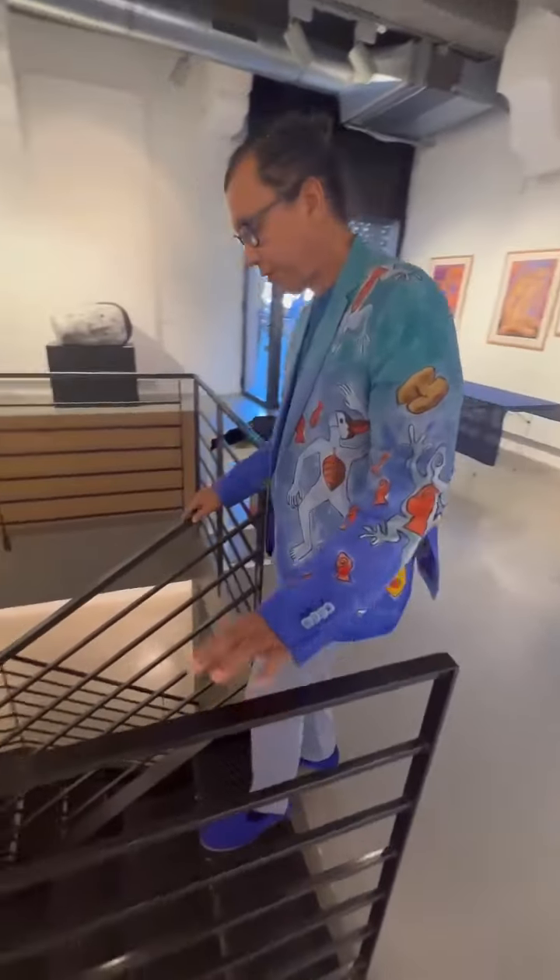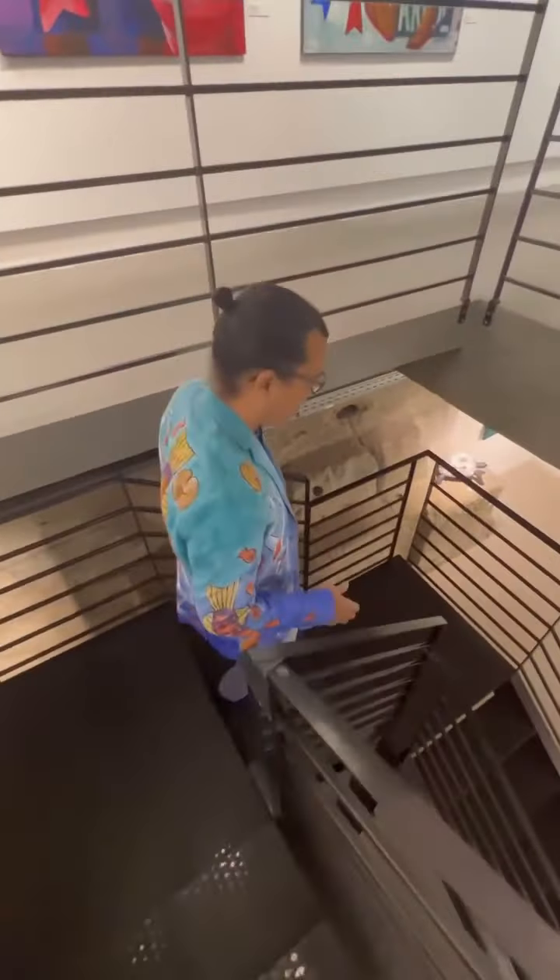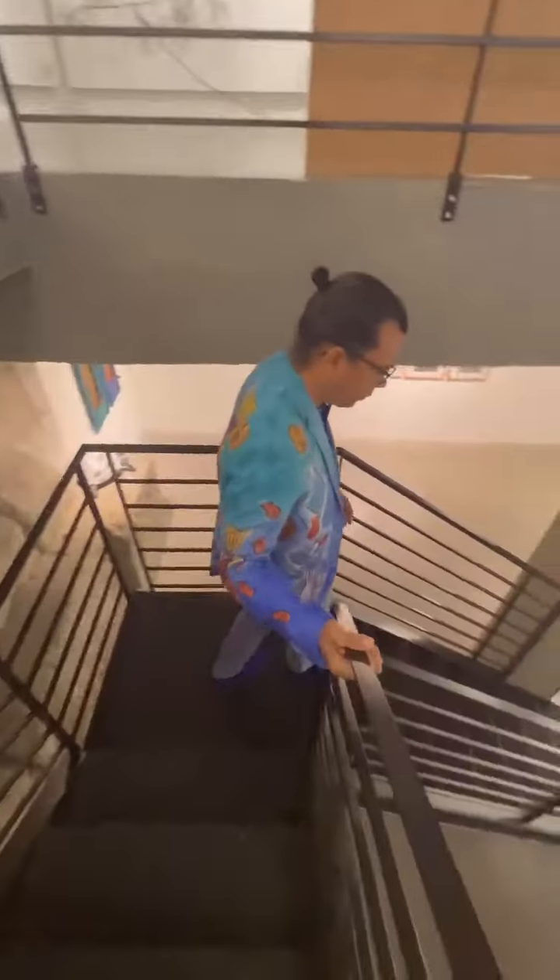The exhibition carries on downstairs. If you want to follow me — downstairs is a more intimate space.